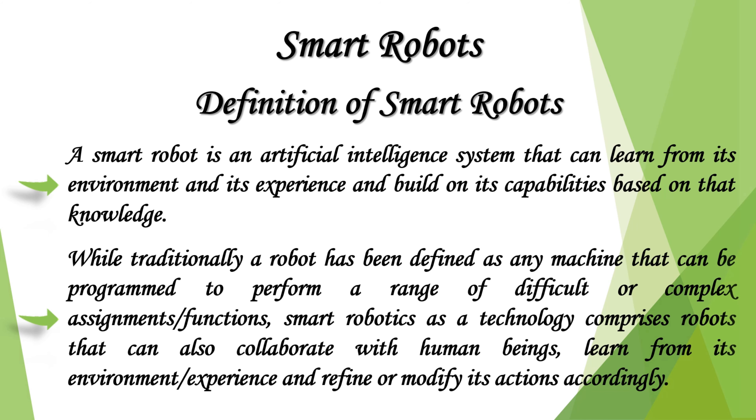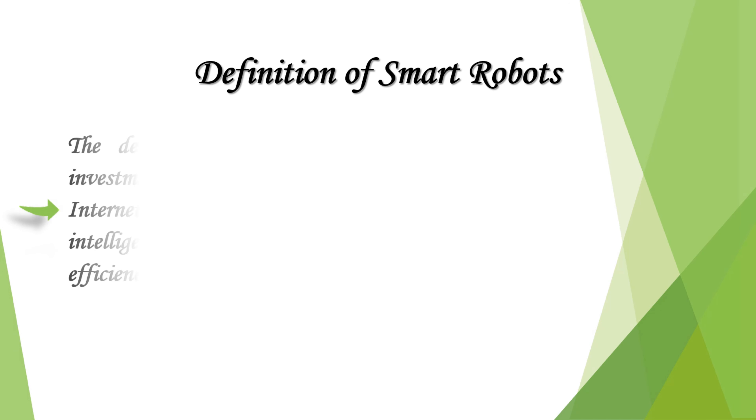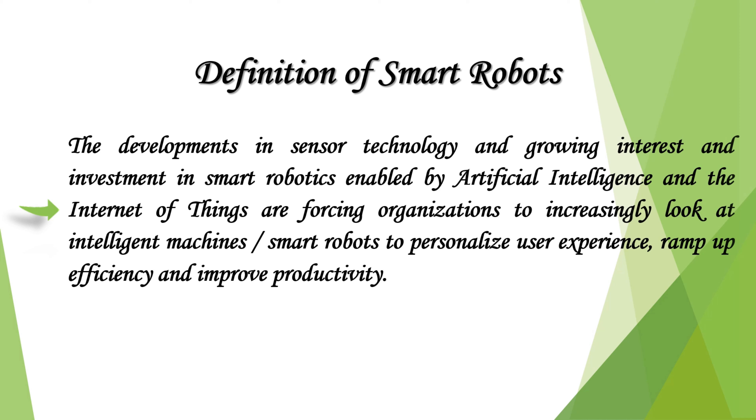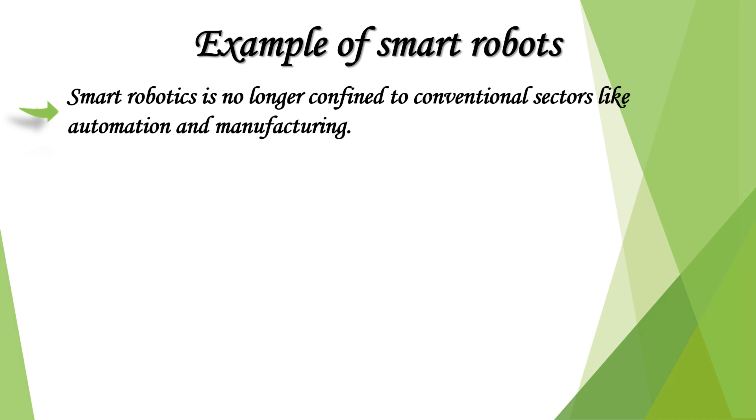Developments in sensor technology and growing interest and investment in smart robotics — enabled by artificial intelligence and the Internet of Things — are forcing organizations to increasingly look at intelligent machines or smart robots to personalize user experience, ramp up efficiency, and improve productivity. Smart robotics is no longer confined to conventional sectors like automation and manufacturing.